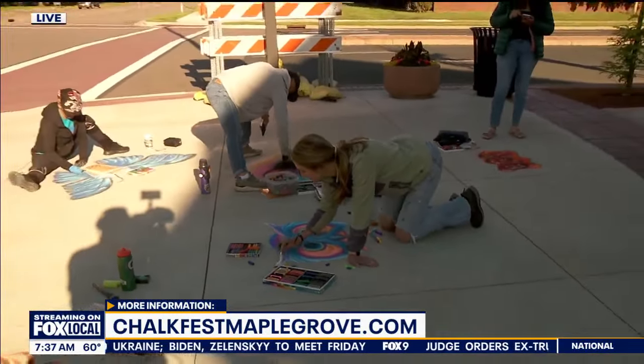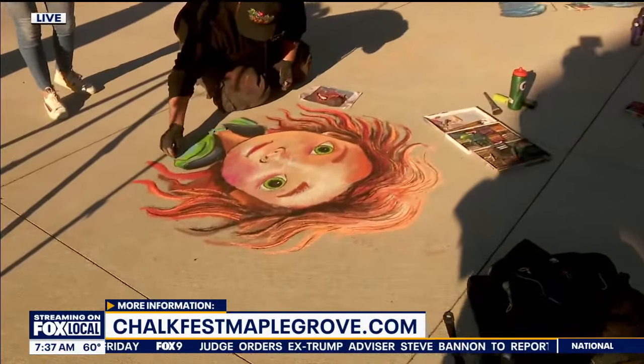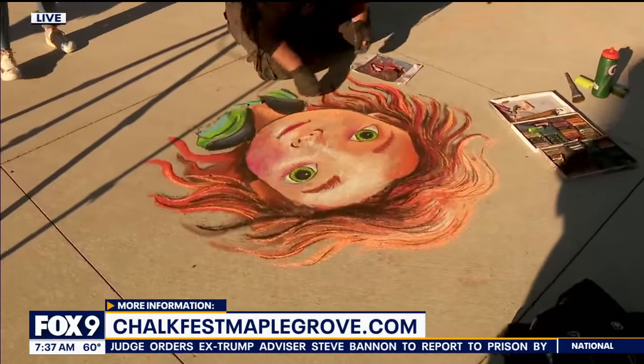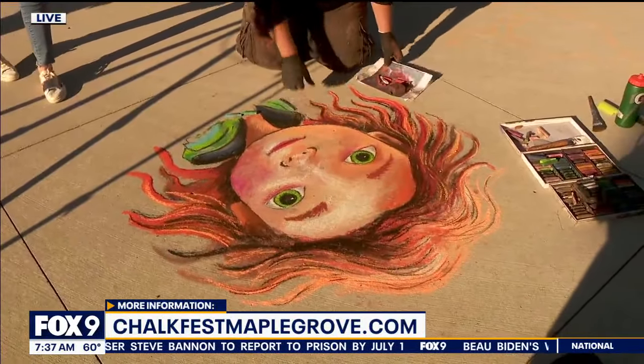Sean, thank you. This temporary art — so beautiful and then it's just washed away, on to the next one. If you want to learn more, head to chalkfestmaplegrove.com. The event is tomorrow and Sunday, ten to five, with food trucks, music, and 54 huge chalk installations to check out as well. Back to you guys.